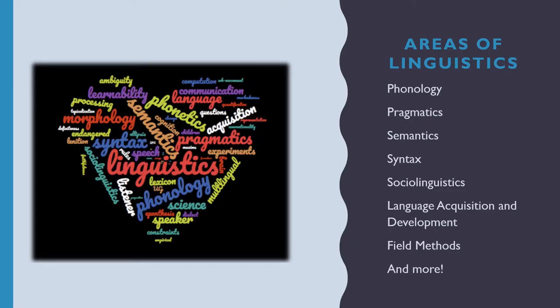There are a number of different areas of linguistics that you can study: Phonology, the study of sound; Pragmatics, language usage; Semantics, the study of meaning; Syntax, language structure; Sociolinguistics, which is language in society; Language acquisition and development; Field methods and much more. A lot of these areas interact with each other and that's always fascinating to see.